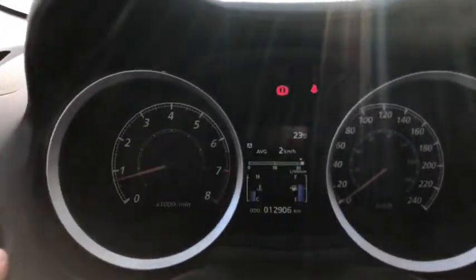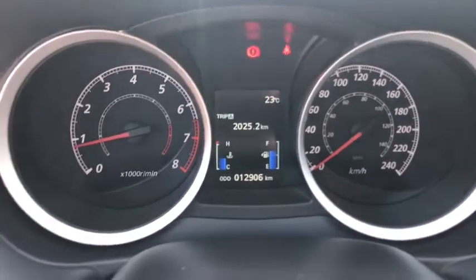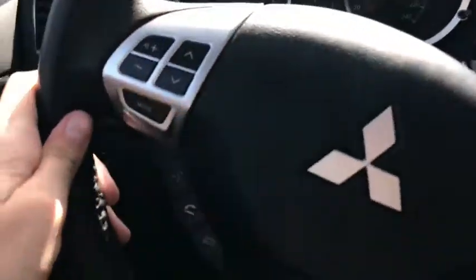Just to the right of that you do have your headlight control, and you also have your traction control. Up above you have your information button which will allow you to switch through some of the information that's on your dash. You can see this car only has about 12,000 kilometers on it, so it hasn't been driven very much.